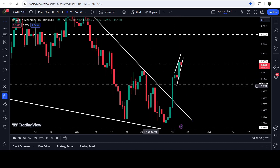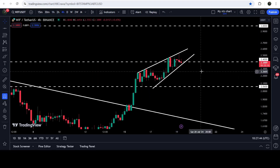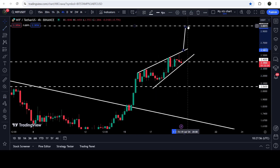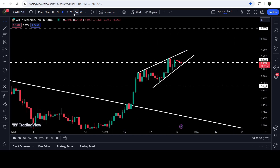The $2.06 level has previously been working as support here after the breakout, we retested this level as support and bounced up. Before that it was also working as resistance. If the price breaks out the resistance of this wedge, there is a probability it may break out because we have already broken out a very big falling wedge pattern on the daily time frame chart. After the breakout from this rising wedge pattern, the target to the upside will be at the long-term resistance of $3.